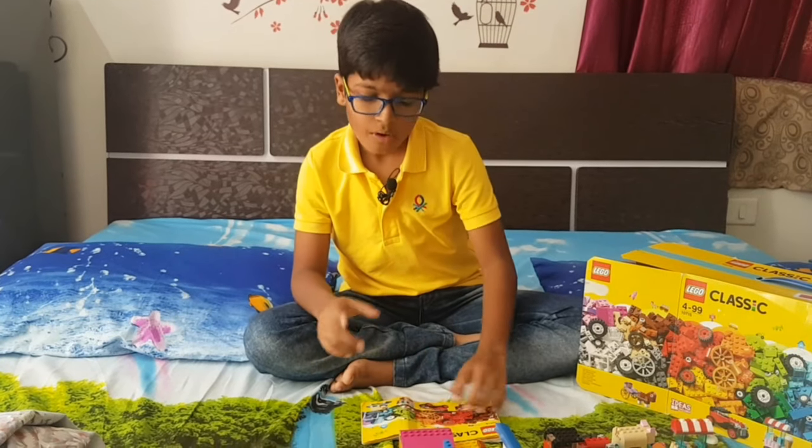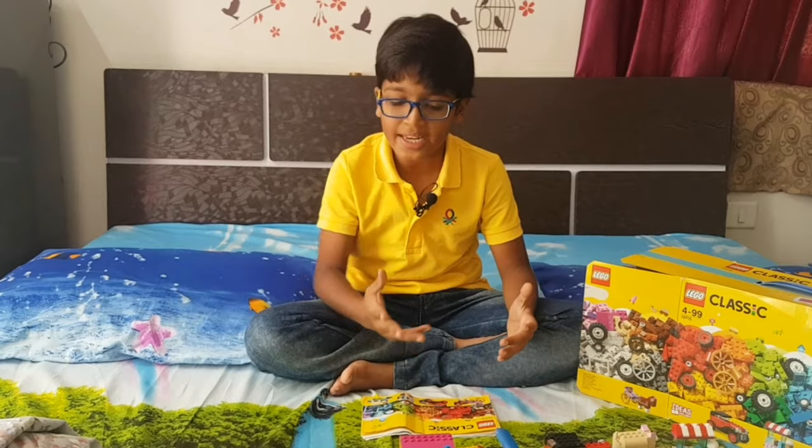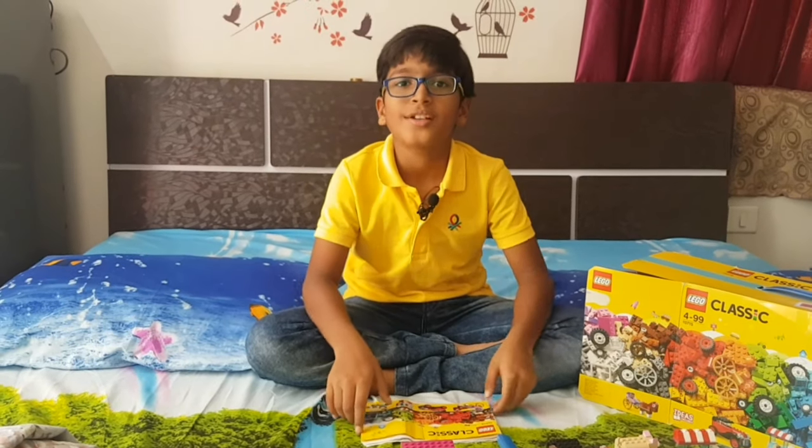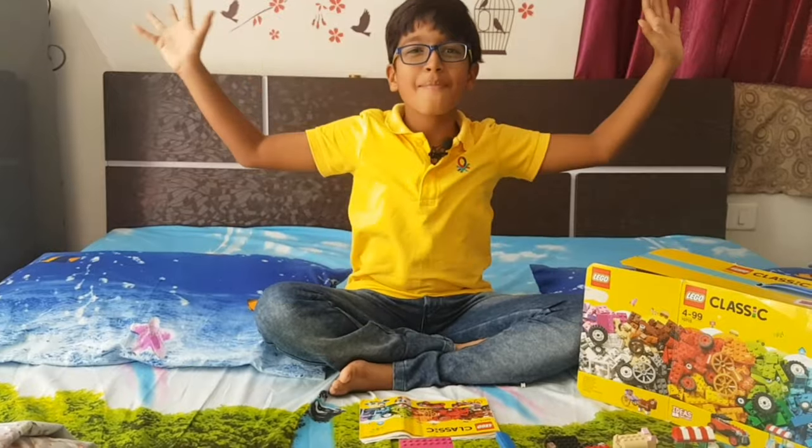So now I'll come back with more new videos and explain how to make these. Till that time, wait for my videos — see ya, bye!